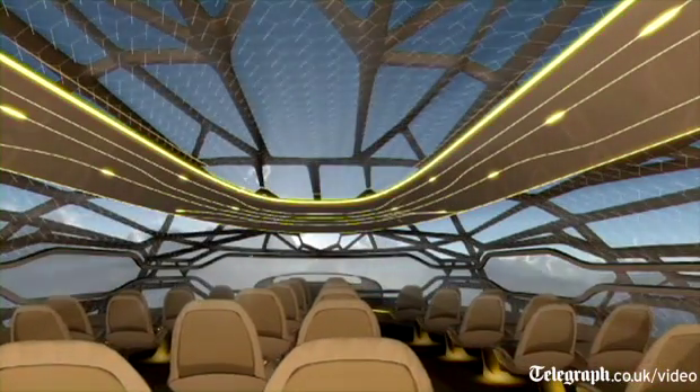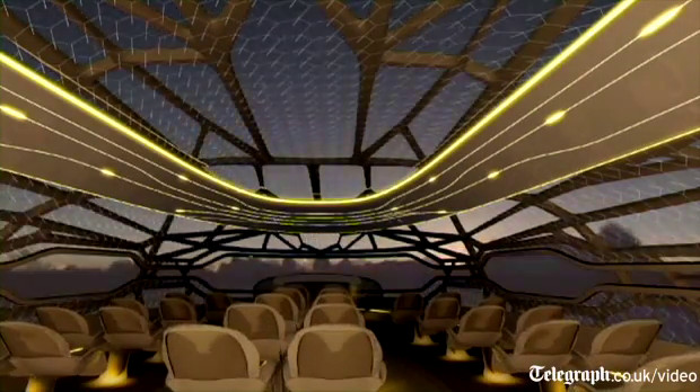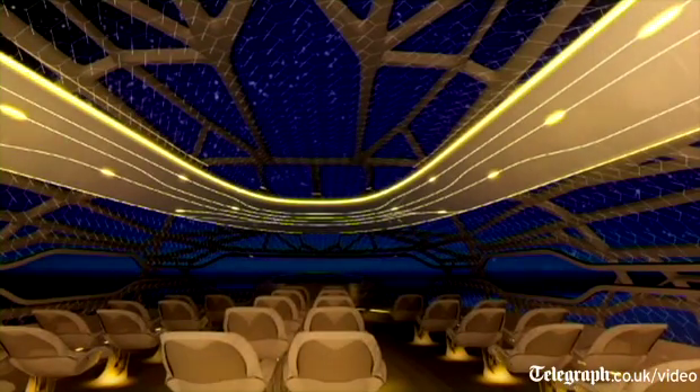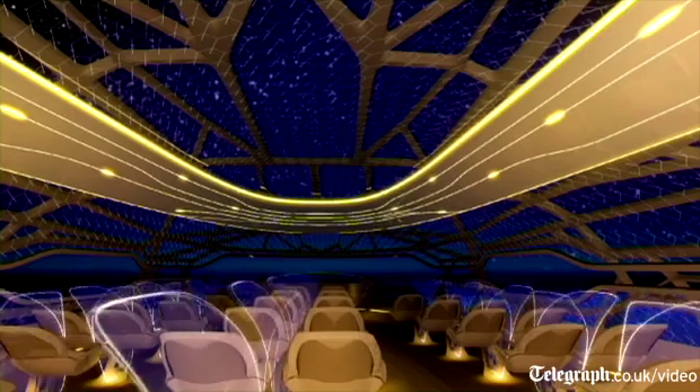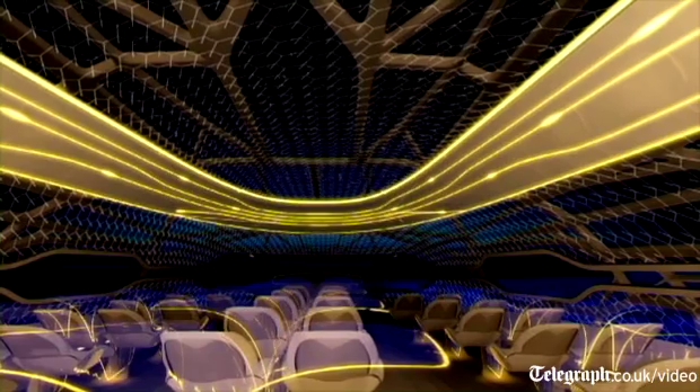The idea also is to have a technology for the fuselage, a bit like the bones of birds, that allows for large spaces that can turn transparent at the palm of your hand, in order to look outside and take in the panorama in which you are flying.